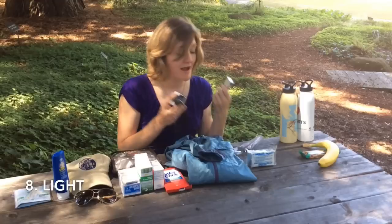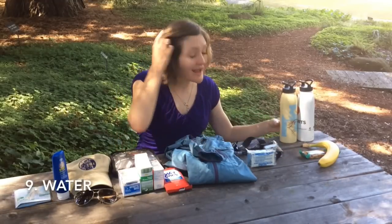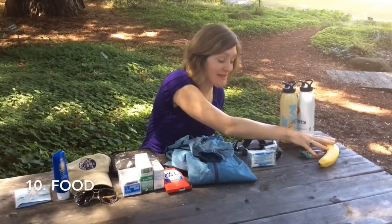You'll also want light sources — either a small flashlight or a headlamp is great. And then you'll want water. At least a few quarts of water per person is ideal, and some snacks.